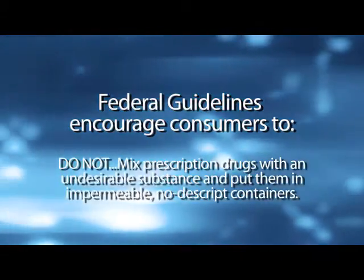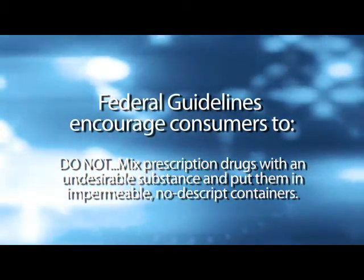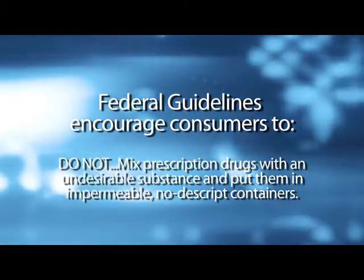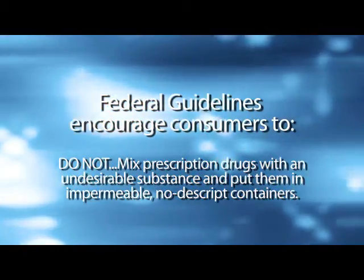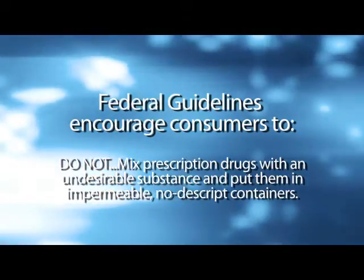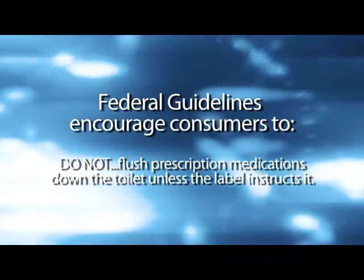2. Mixing prescription drugs with an undesirable substance, such as used coffee grounds or kitty litter, and putting them in impermeable, nondescript containers, such as empty cans or sealable bags, will further ensure the drugs are not diverted. 3. Flush prescription medications down the toilet only if the label or accompanying patient information specifically instructs doing so.